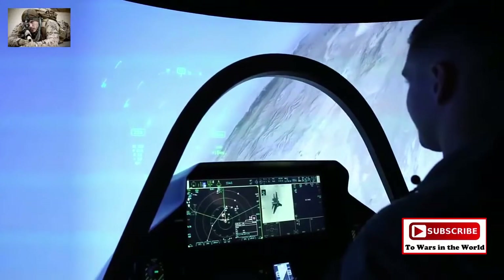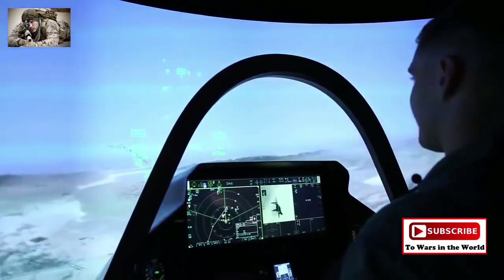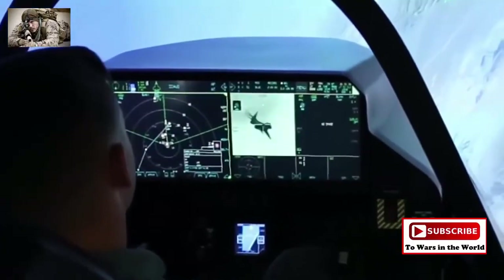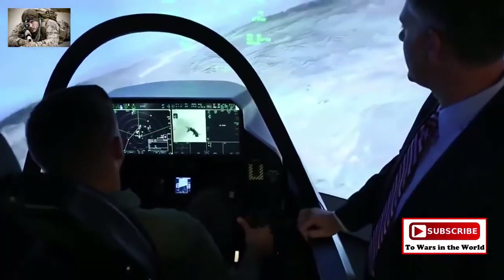The beauty about the F-35 that the Marine Corps is going to love is it's going to give you the ability of having what we like to call first look, first shot, and first kill. And that's what stealth brings to the pilot. It looks like mission complete, so thank you for showing me the Corps' newest aviation technology.